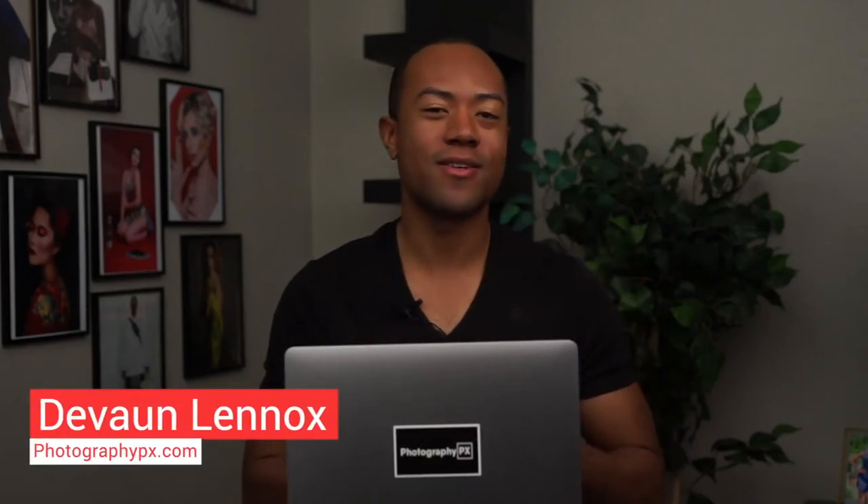Hello, my friends. Devon Lennox here, Photography PX. In today's video, we're going to take a deep dive into the past for Olympus' history, reviewed.